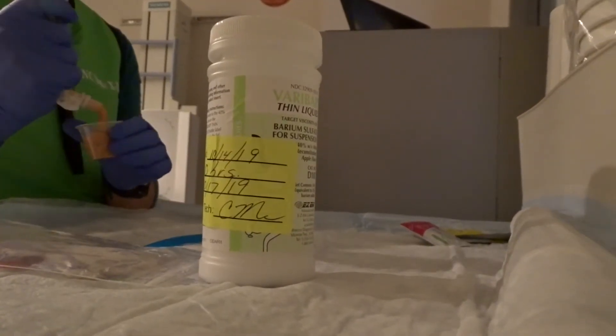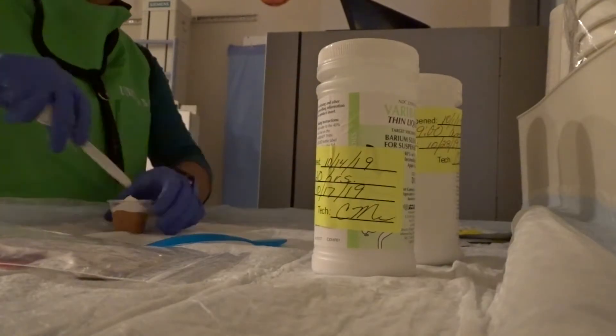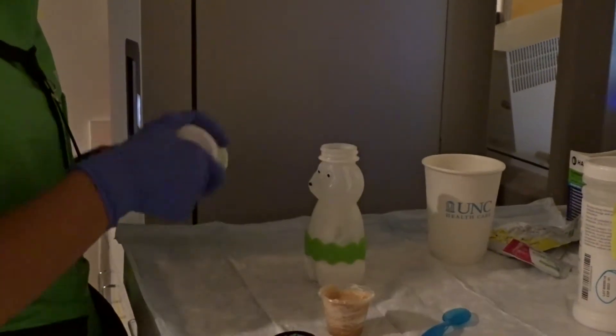Some of the snacks might look like what you like to eat, and we have some snacks too. The juices we have might taste like apple, cherry, or chocolate. What we mix into your food helps us to see it better in the videos.